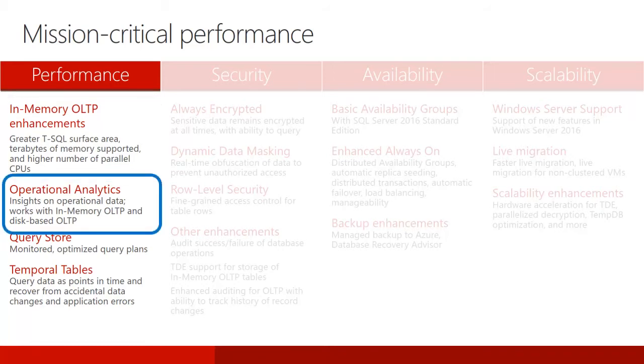SQL Server 2016 introduces real-time operational analytics — the ability to run both analytics and transactional workloads on the same database tables concurrently. SQL Server allows you to create an updateable non-clustered column store index on traditional row store tables. Transactional workloads run against the row store, while analytic workloads run against the column store index. SQL Server automatically maintains all changes to the indexes, so the transactional changes are always up to date for analytics.